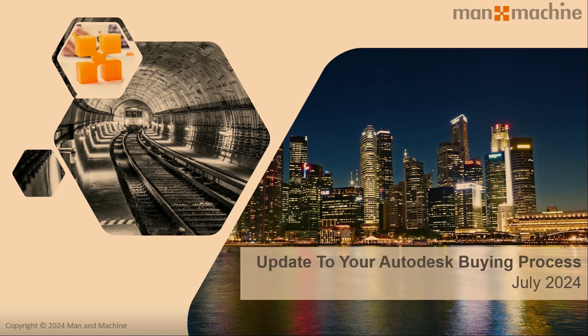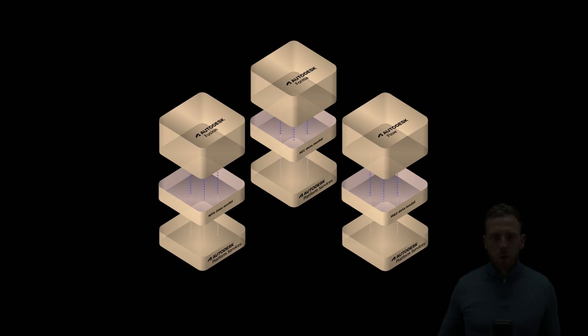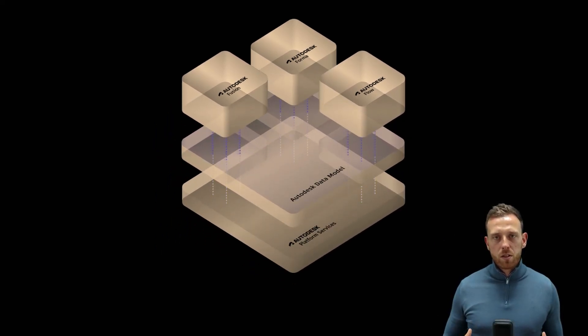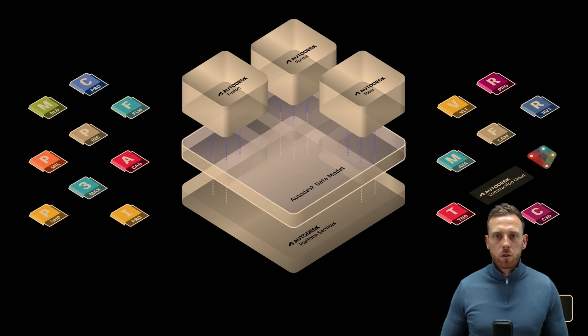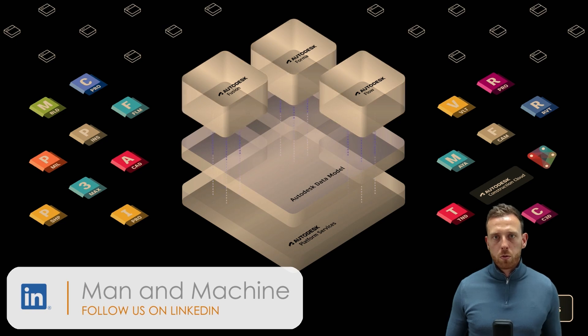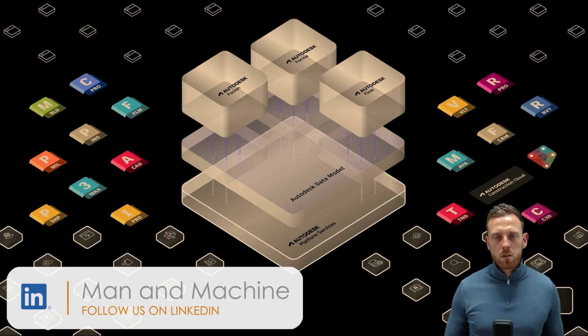So let's take a look. The Autodesk buying process has an update coming, and it's important that you understand over the next few days, weeks, and especially the next couple of months, what you need to do and what you need to be aware of. There have been a lot of changes over the last few years, moving from perpetual to subscription and network licences to single user.